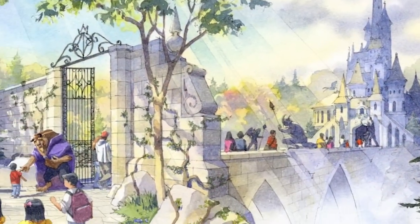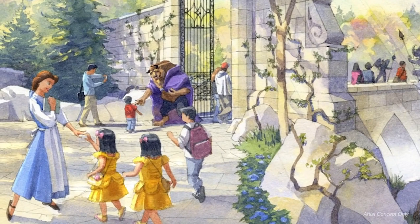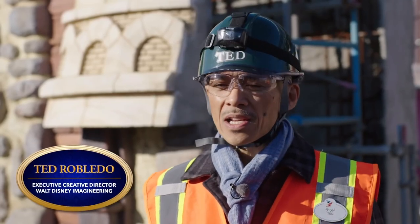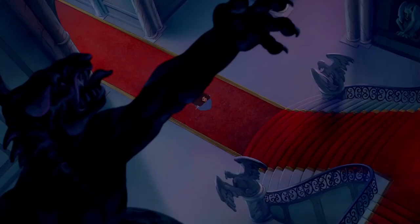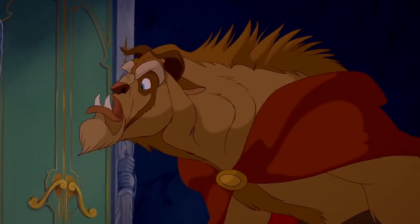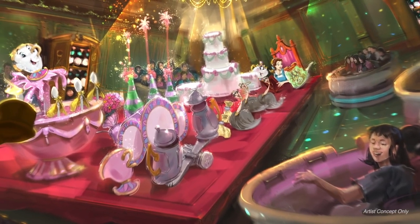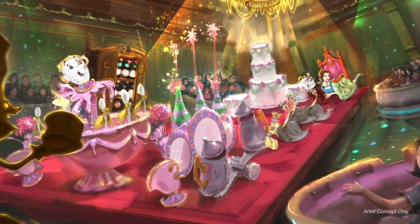Today we're going to be talking about an exciting new ride attraction coming to Tokyo Disneyland's expansion: Enchanted Tale of Beauty and the Beast. As many of us know, Beauty and the Beast is a classic, timeless film that many people around the world continue to love and watch, especially here in Tokyo. Enchanted Tale of Beauty and the Beast is a unique ride attraction that really immerses guests in that story, and we're doing it in a brand new way that's never been done before.